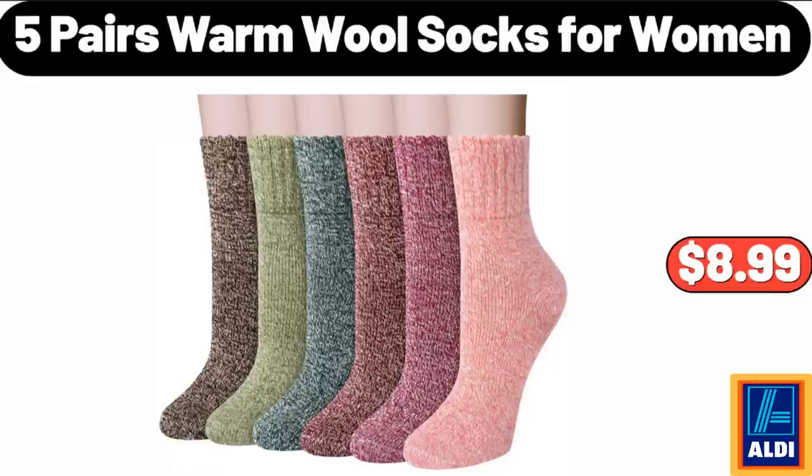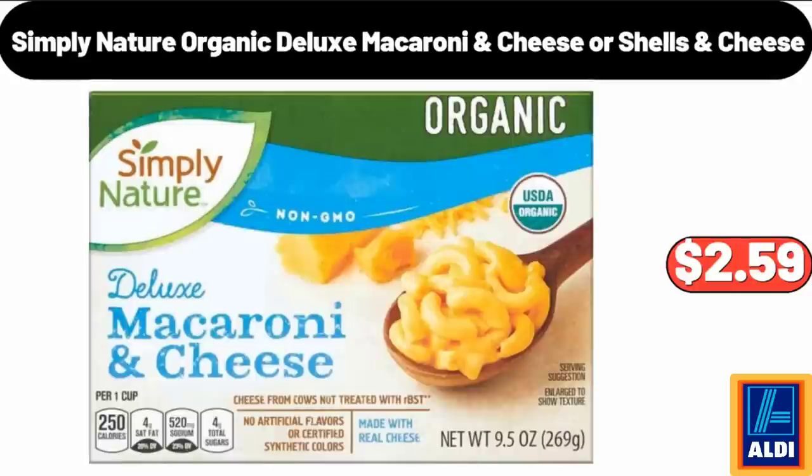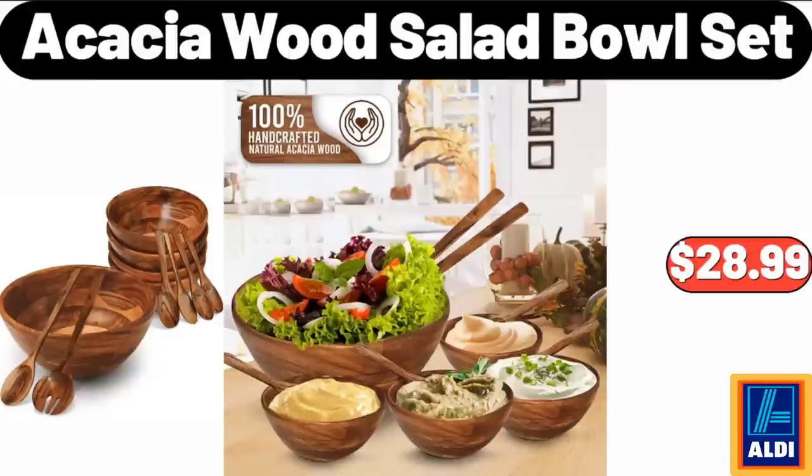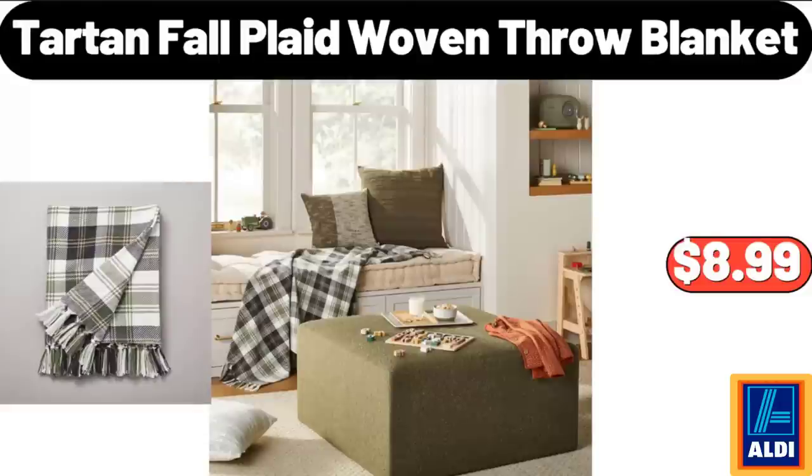5-Pairs Warm Wool Socks for Women, $8.99. Simply Nature Organic Deluxe Macaroni Cheese or Shells & Cheese, $2.59. Christmas Kitchen Decor Bread Boxes, $16.99. Acacia Wood Salad Bowl Set, $28.99. Tartan Fall Plaid Woven Throw Blanket, $8.99.